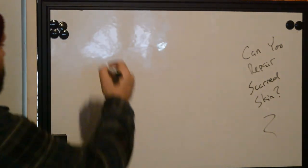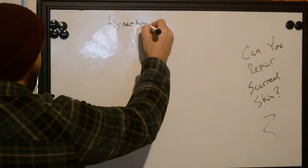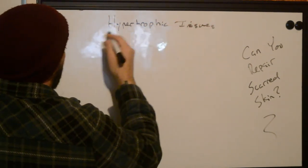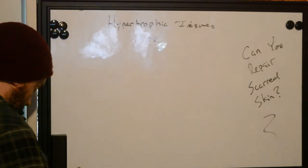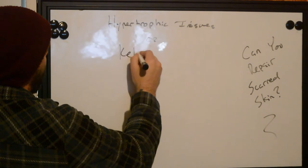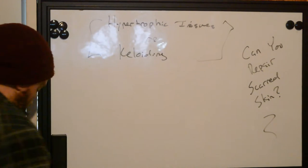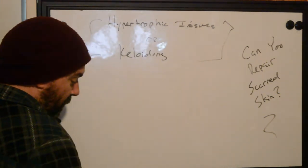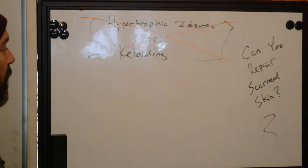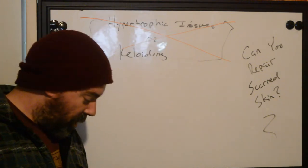If you have a history of hypertrophic tissues or keloiding, this is not going to work for you. It's only going to work for people who do not have such things occurring. Because if you try to do a repair on scarred tissue and you have hypertrophic tissue formation or keloiding occurring,